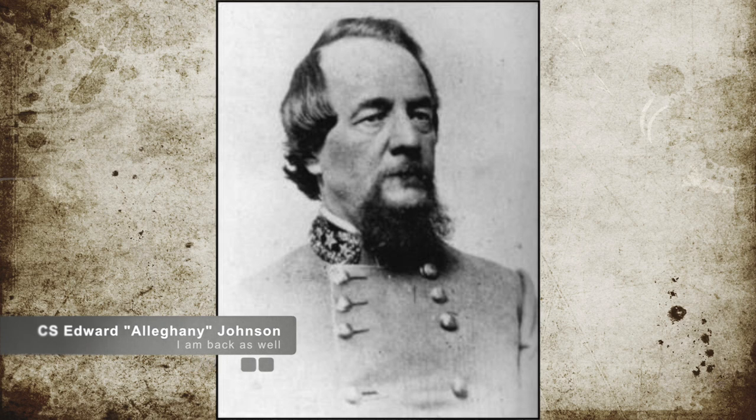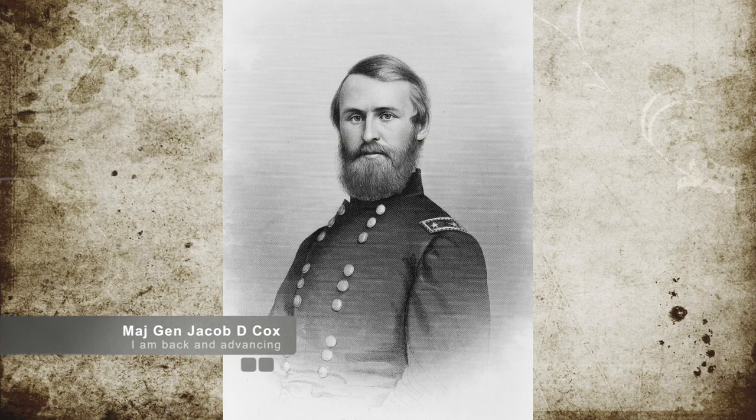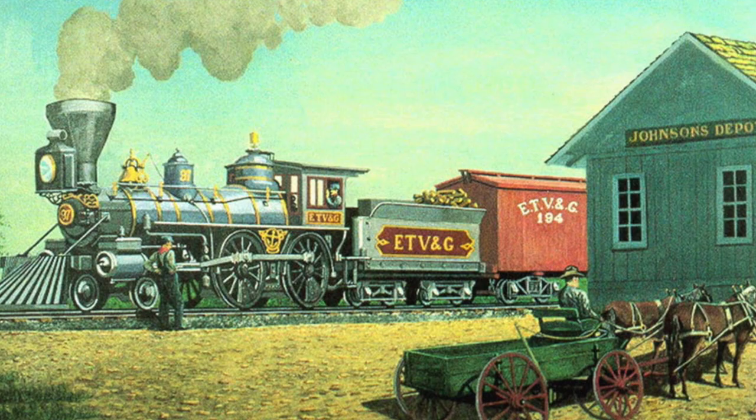In response, Confederate Brigadier General Edward Johnson pulled back to Westview, six miles west of Staunton, to prepare for the attack. It was at this time that U.S. Brigadier General Jacob D. Cox of the Union Forces from the District of Kanawha was preparing to attack the East Tennessee and Virginia Railroad.